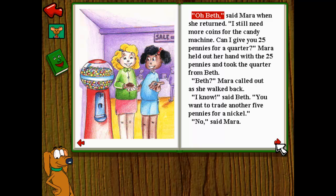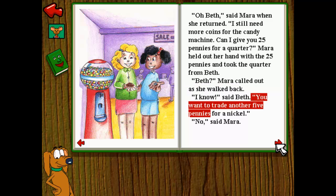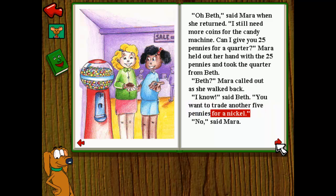Oh, Beth, said Mara when she returned. I still need more coins for the candy machine. Can I give you twenty-five pennies for a quarter? Mara held out her hand with the twenty-five pennies and took the quarter from Beth. Beth, Mara called out as she walked back. I know, said Beth. You want to trade another five pennies for a nickel.